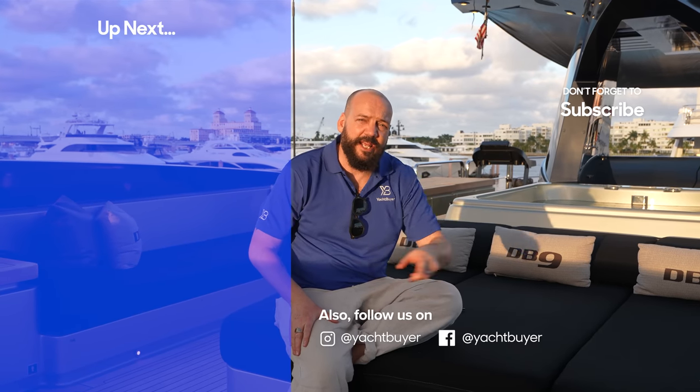That's a wrap — I'm Karl Richardson and you've been watching Yacht Buyer. Thank you very much for joining us today. If you'd like to see more of what we're doing, click over here, and to subscribe to our channel, click here. Thanks again.